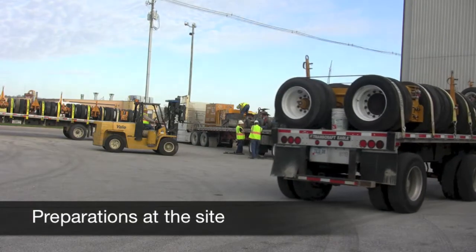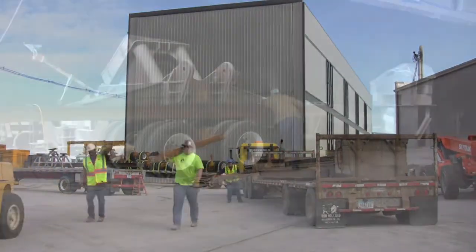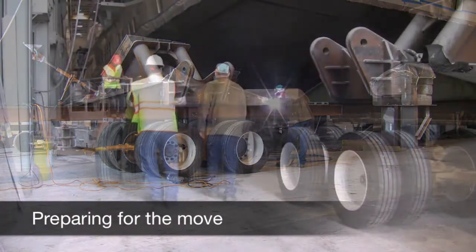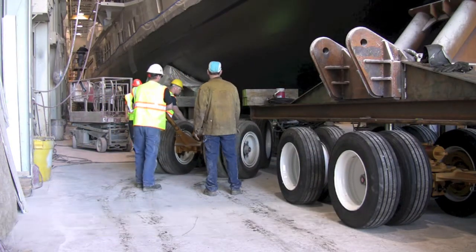After the crew arrived on site, preparation took two days. Steel beams were welded to the ship's cradle support. Holland dollies were then added, taking on the entire weight of the ship.